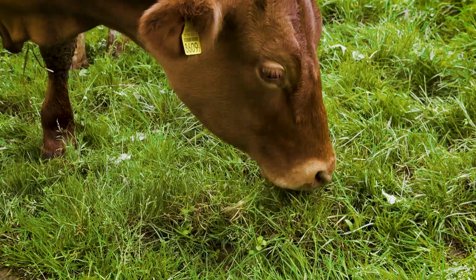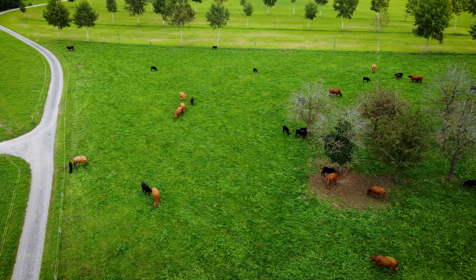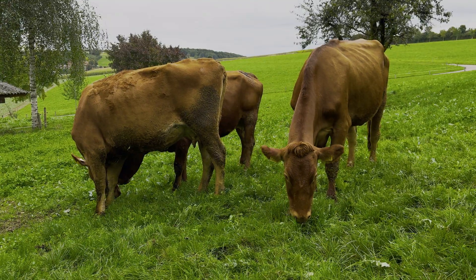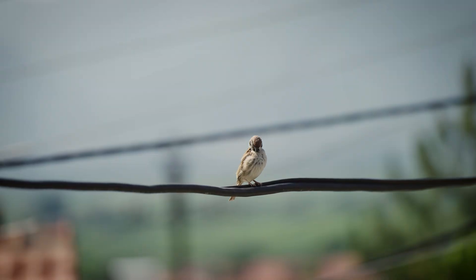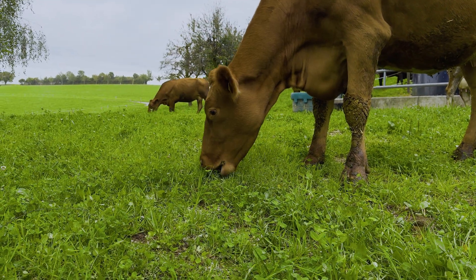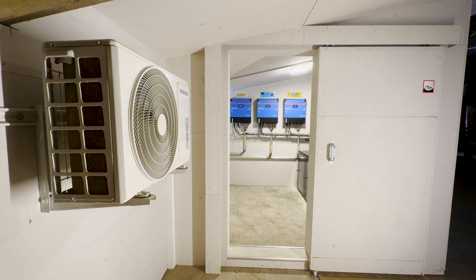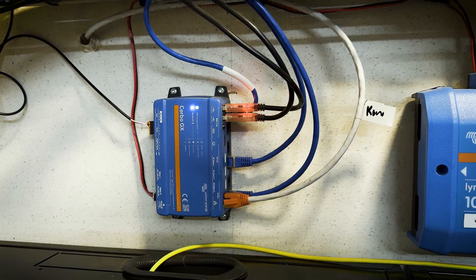When you've got this many mouths to feed, a power cut can be a real problem. And up here in the stunning but remote Swiss mountains, grid failures can happen at any moment. When we have no power, then we have a big problem. And when the power goes out up here, livelihoods are on the line. But with Victron Energy's help, no matter the location, power is always available.